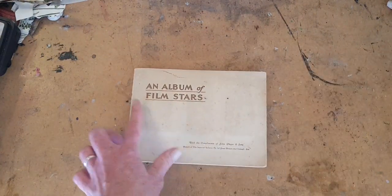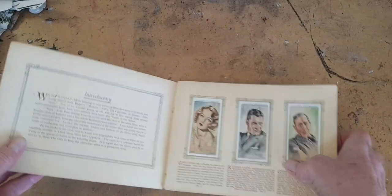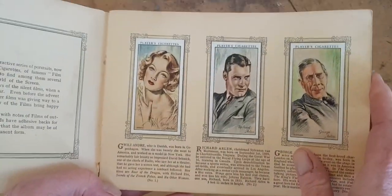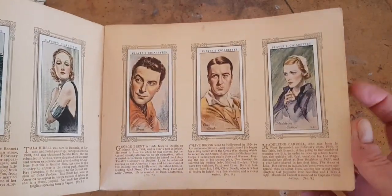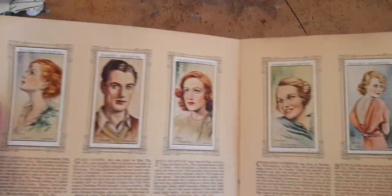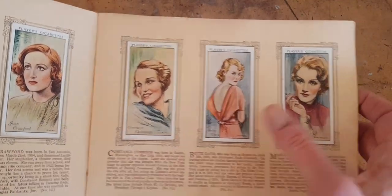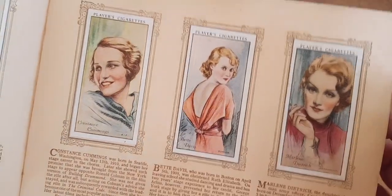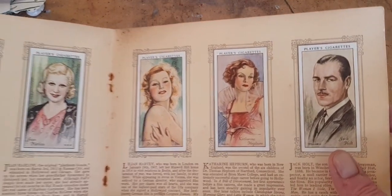This is one I've had a while, but it certainly seems like a good time to show it. It's from the 1930s and it's filled with old movie stars. There's Joan Crawford, Marlene Dietrich. It says this is Bette Davis, but I'm not sure. And then here we have Greta Garbo and a very young Katharine Hepburn. I love these things.